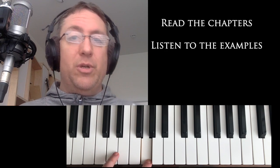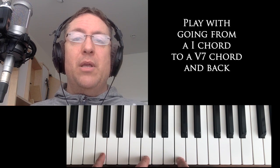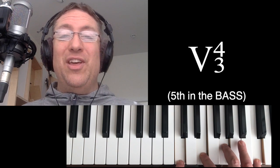Amidst all of the textbooks, verbiage, and diagrams — which are all very important for you to read and get a sense of — I don't want you to get lost in those weeds. I want you to get lost in making sounds at the piano, going from a one chord to a five-seven chord, whether the five-seven chord has the third in the bass (the five-six-five), the fifth in the bass (the five-four-three), or the seventh in the bass (the five-four-two).